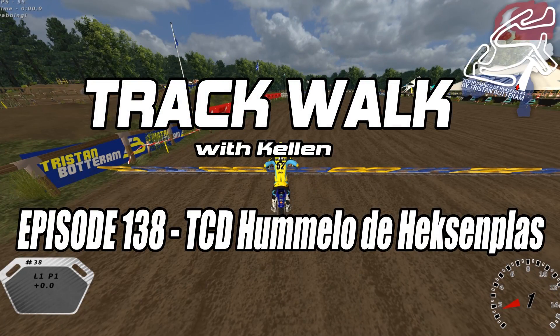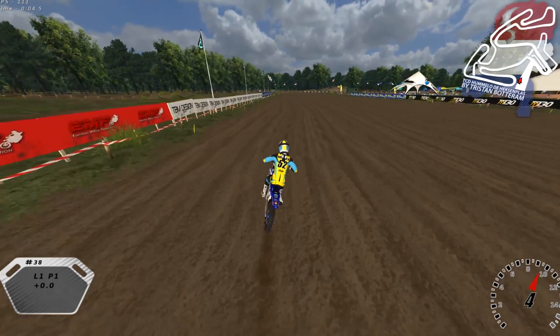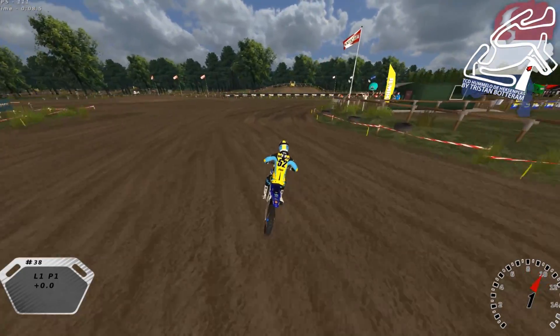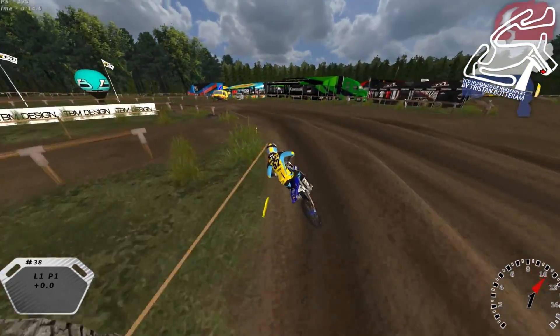Hey, what's up everybody? It is Kellen here from Start Your Systems and welcome to another edition of Trackwalk NMX Simulator, where today we're playing — worst pronunciation ever — the TCD Hummelo de Heksenplas? I don't know if I got that even close to right.